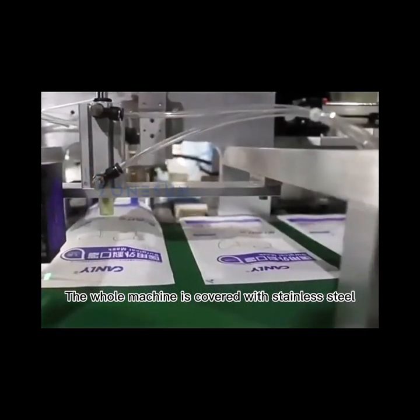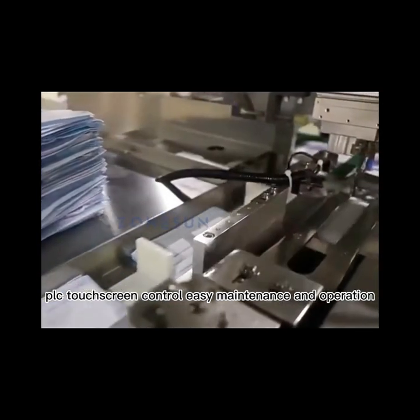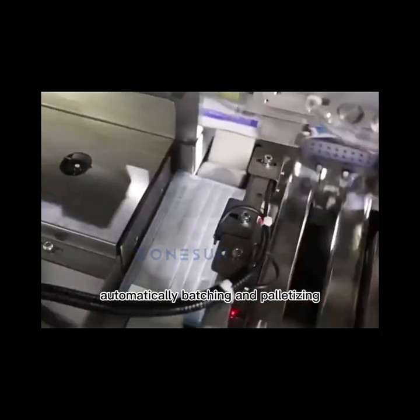The whole machine is covered with stainless steel, PLC touchscreen control, easy maintenance and operation. When the required quantity is reached, it can automatically alarm, automatically batching and pelletizing.